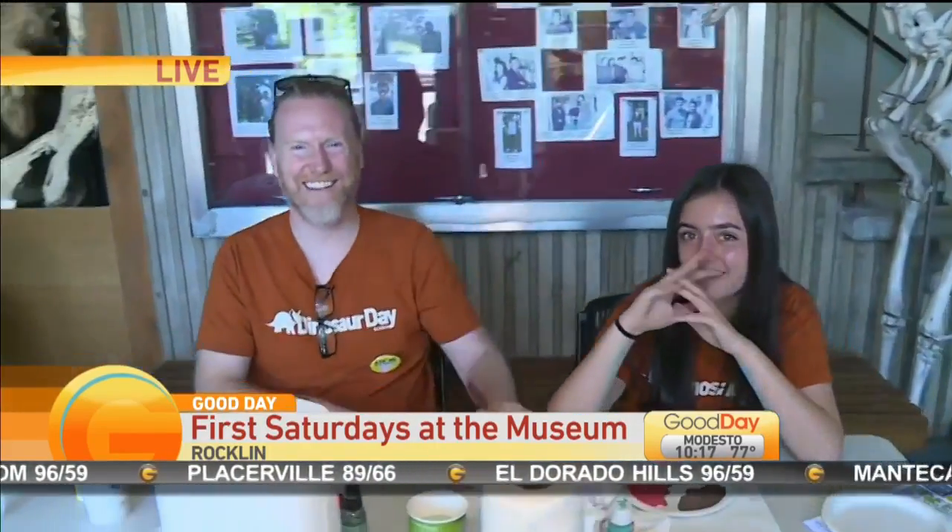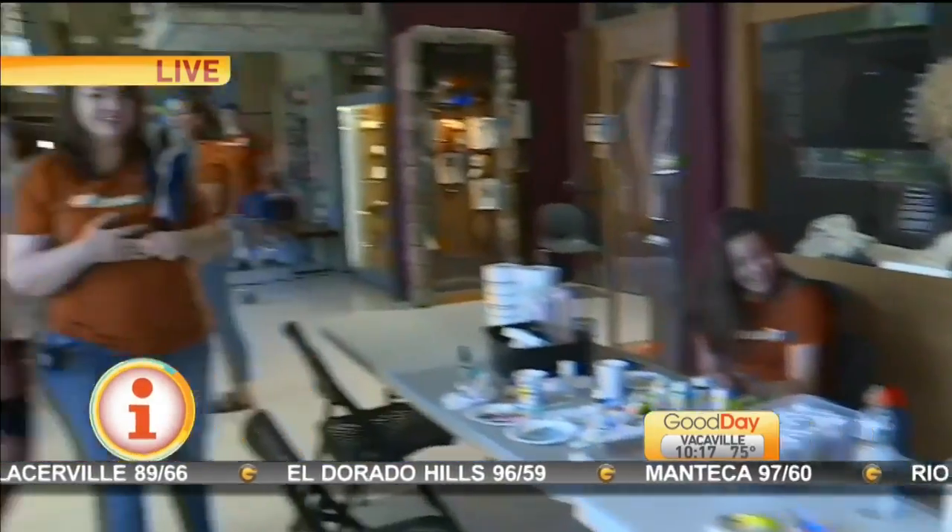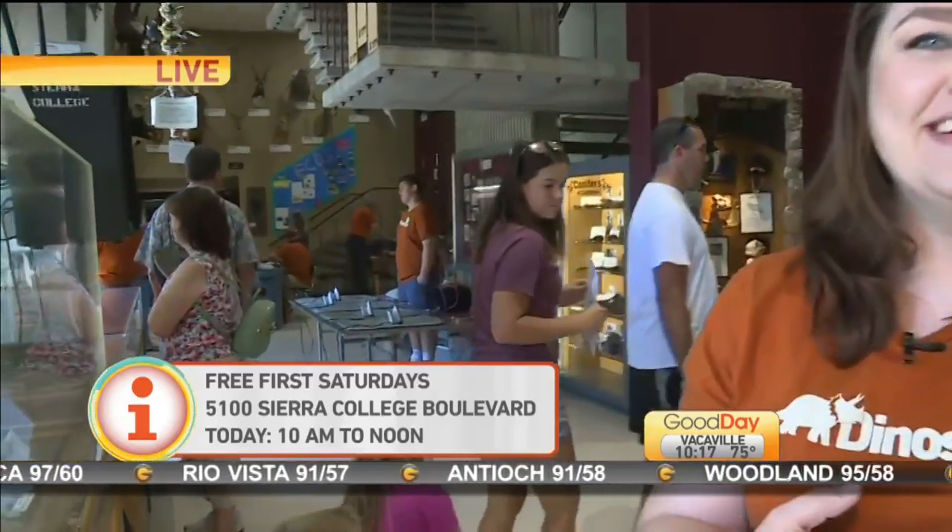It goes on until noon today. What's next month's theme?